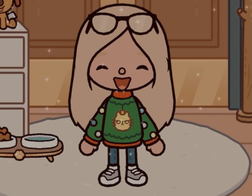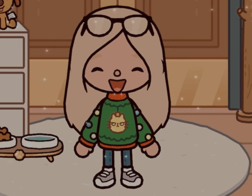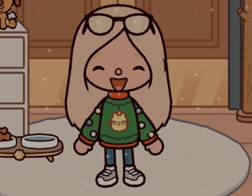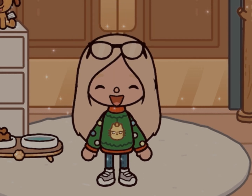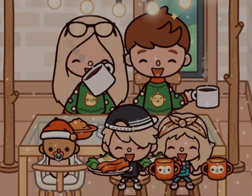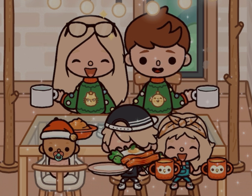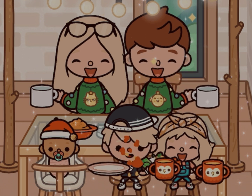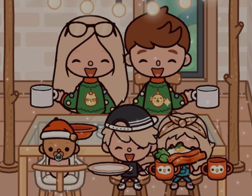Hello guys, today I'm going to be showing you what we eat in a day, so let's get started. For breakfast, me and my husband have some coffee, and the kids just have some eggs and bacon with some orange juice. Oakley just has her baby food and her bottles.